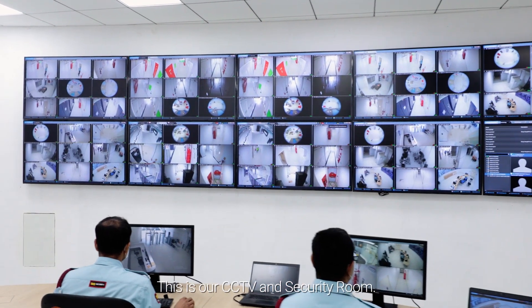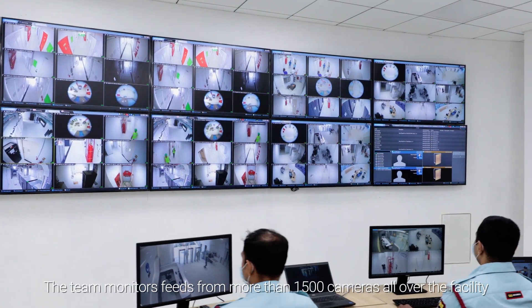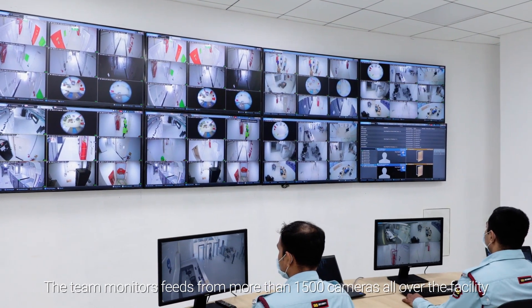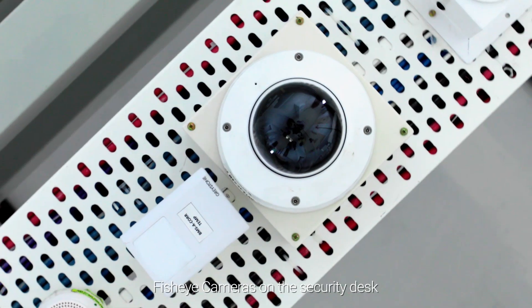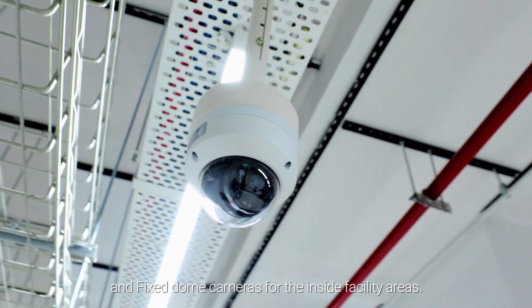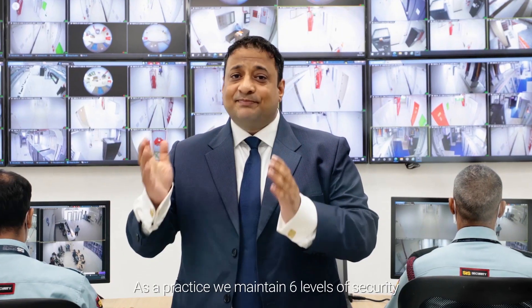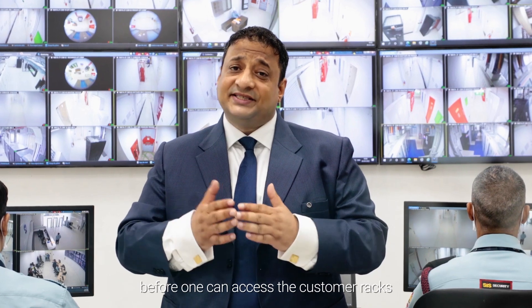This is our CCTV and security room. The team monitors feeds from more than 1,500 cameras all over the facility, including PTZ cameras on the periphery, fisheye cameras on the security desk and fixed dome cameras for the inside facility area. As a practice, we maintain six levels of security before one can access the customer racks.